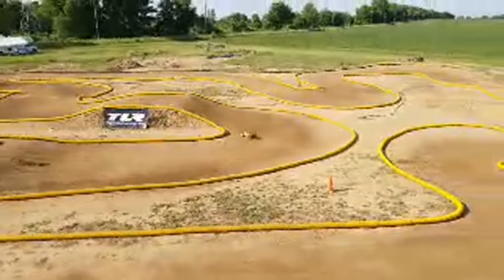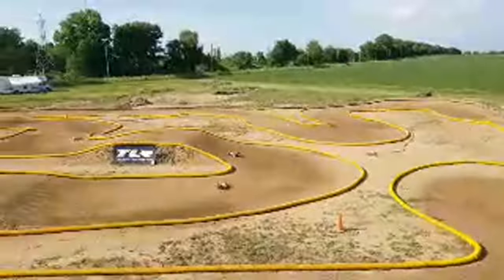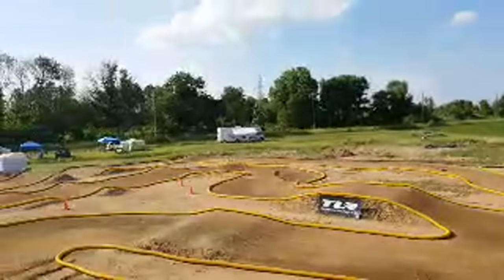And there you can see a Truggy on track — we've got a nitro and two electric buggies behind him there.